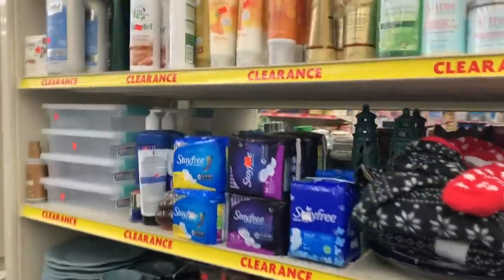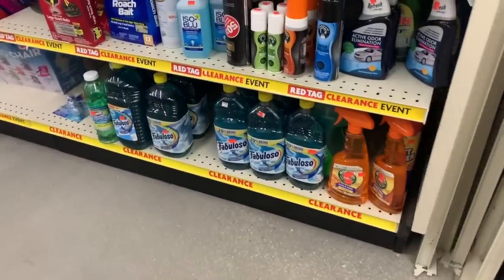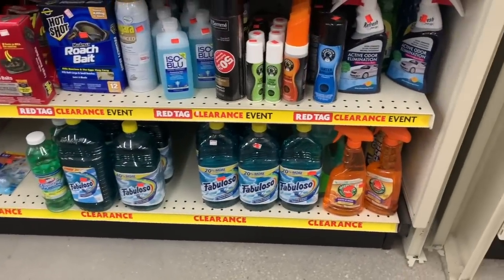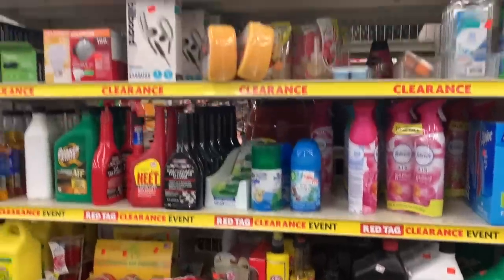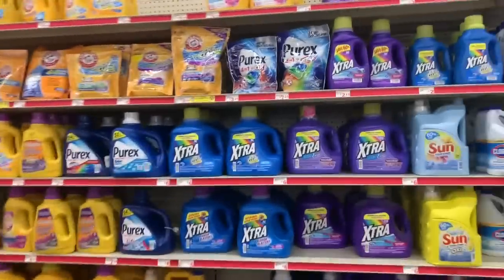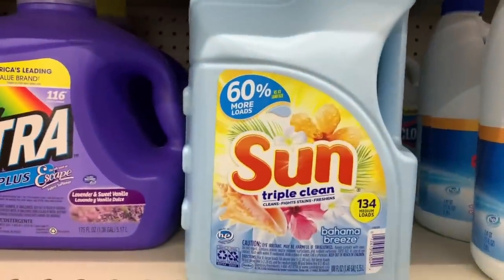I wanted to peek over here by the clearance and just see if we have any other cleaning supplies. I'm seeing things like Fabuloso and Murphy's, but I know you guys are really looking for wipes and sanitizing products at this time. Sun Triple Clean — is that a new product?